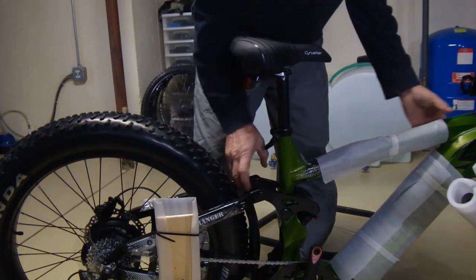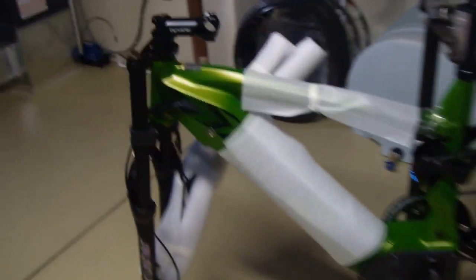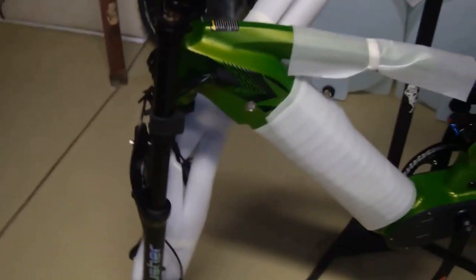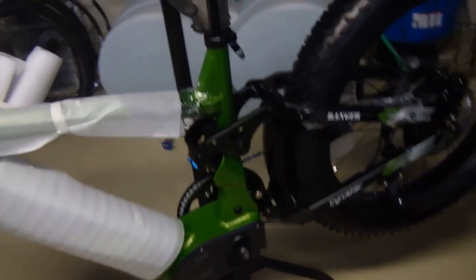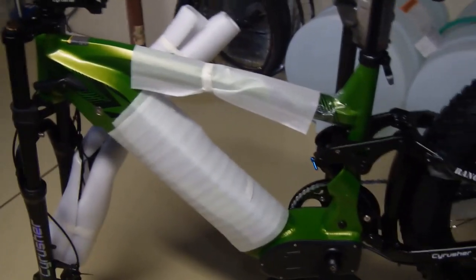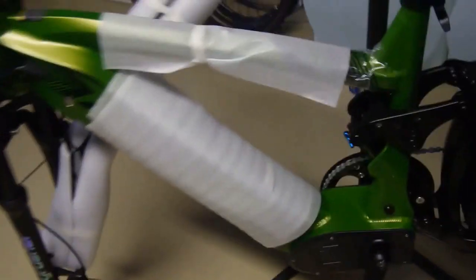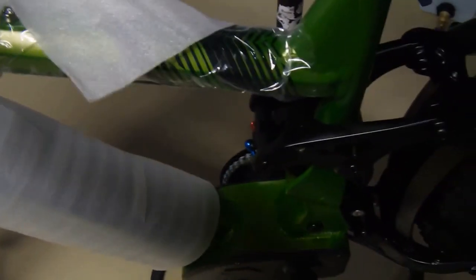I'm going to put this on the stand so that I can get it up in the air where I can work on everything without having to balance anything and without having to turn it over — what I call the Bobby Brady repair. If you guys remember the Brady Bunch, Bobby always had his bicycle upside down with the seat and handlebars on the pavement, oiling his chain. No Bobby Brady style assembly here.